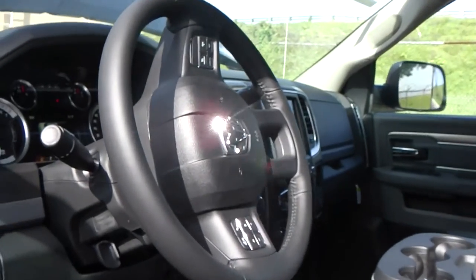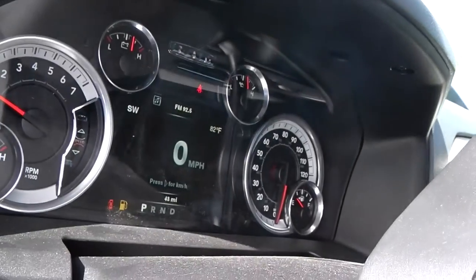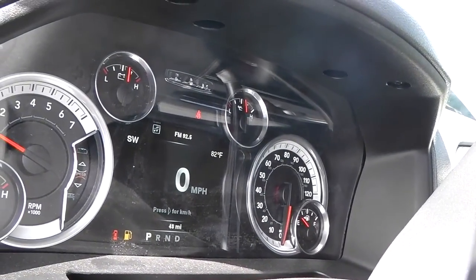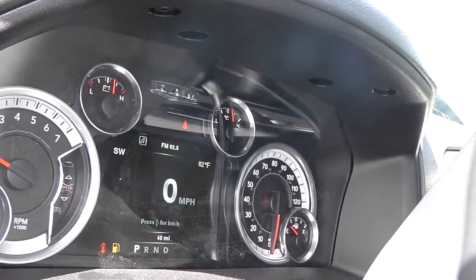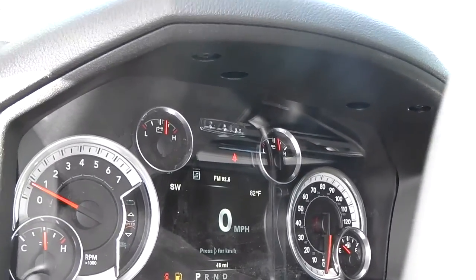Going inside, you see a five inch LCD display in the cockpit. You can easily transform it from miles to kilometers and from Fahrenheit to Celsius, so it's very comfortable for export.